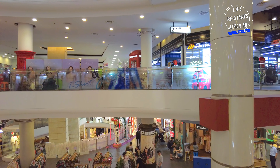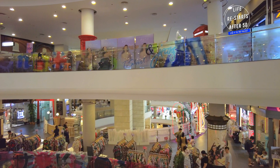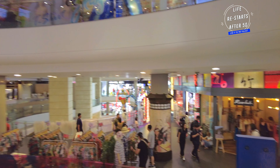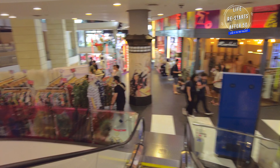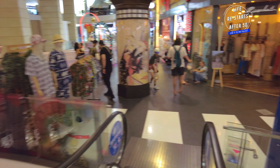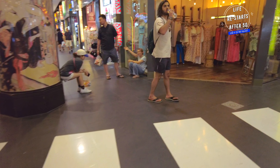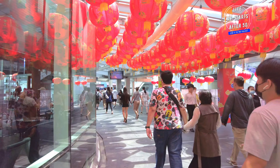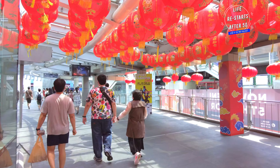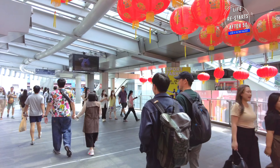The festive season brings a special charm to Terminal 21. The decorations, vibrant events and exclusive promotions create an exciting and welcoming atmosphere. The mall is buzzing with energy as visitors from around the world come to experience the unique blend of shopping, dining and entertainment.